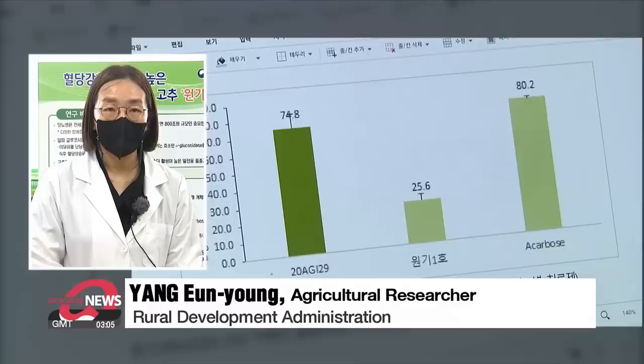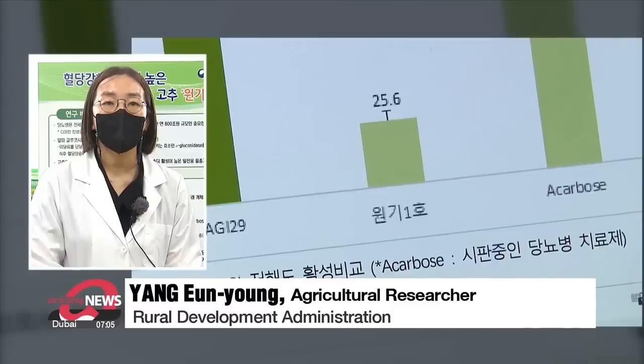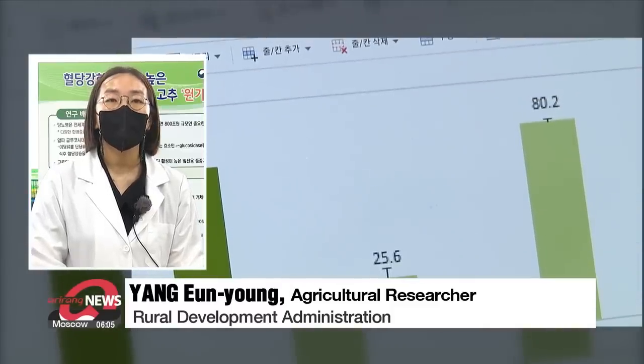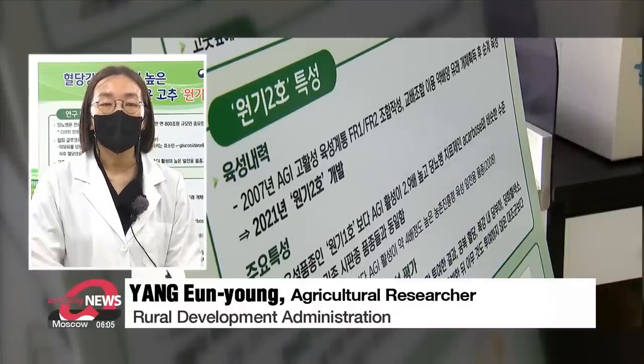According to our analysis of blood sugar suppressing efficacy, diabetes drugs on the market show around 80 percent efficacy, and the Won Gi pepper extract shows 74.8 percent, which is not much lower than the actual drugs.